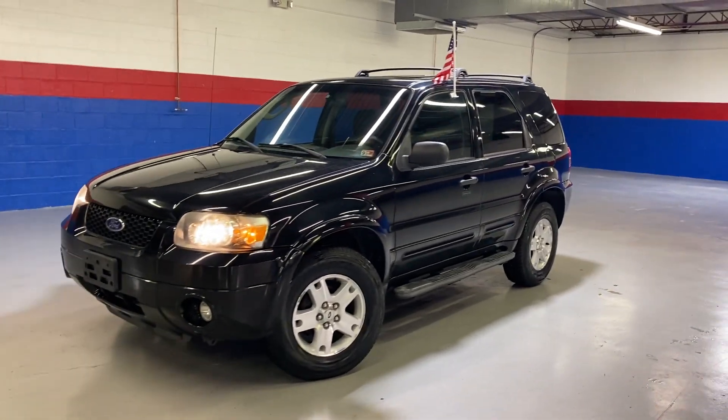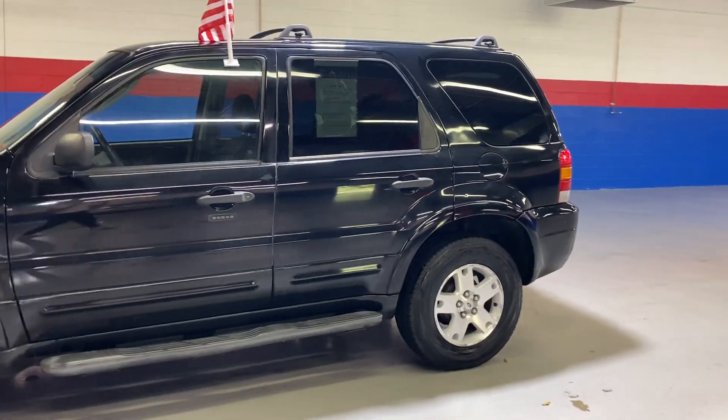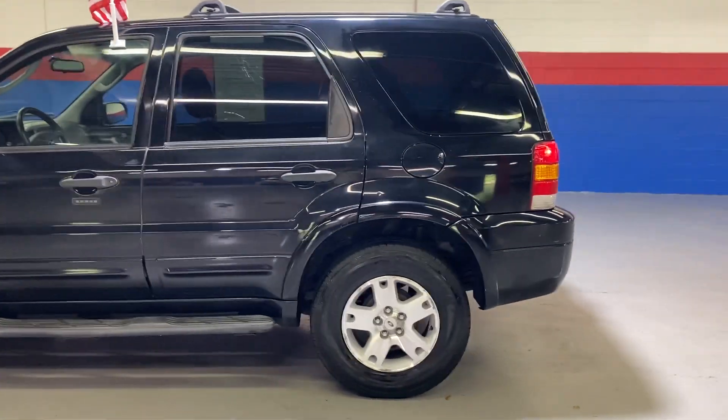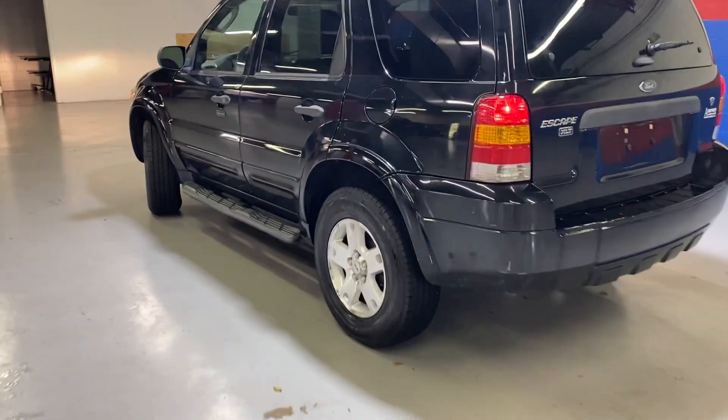Hey guys, come to Airport Autos today and check out our 2007 Ford Escape. This is a five-passenger midsize SUV. It has a black exterior and it is an XLT.